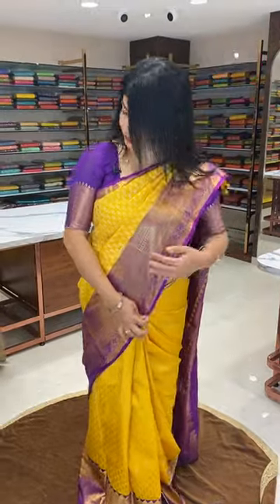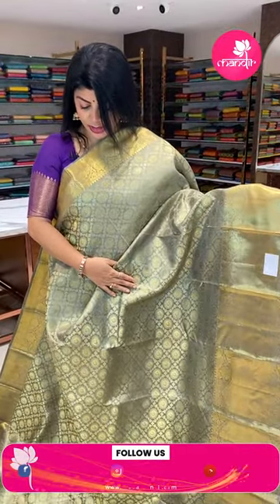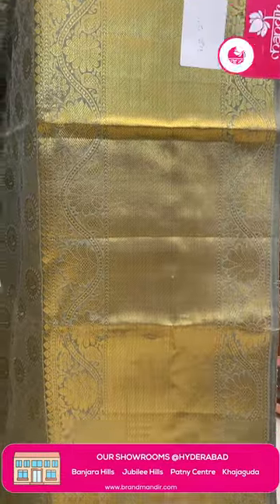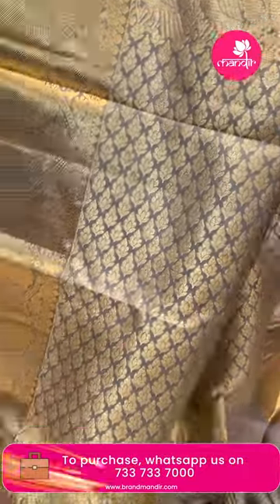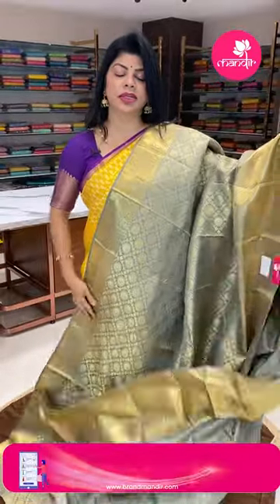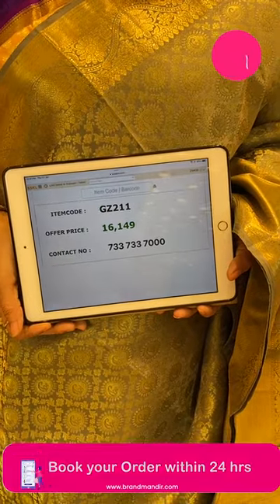WhatsApp us at 7337337000. Next saree — lovely light olive green shade. Body has cross checks with vines and paisley rounds. Border: cross-kadi and floral vines. Pallu: leaf kadi with peacock border. Blouse: self with border — you can team it up with a gold color blouse, which would look amazing. Pricing: 16,149 rupees. Code is GZ211.